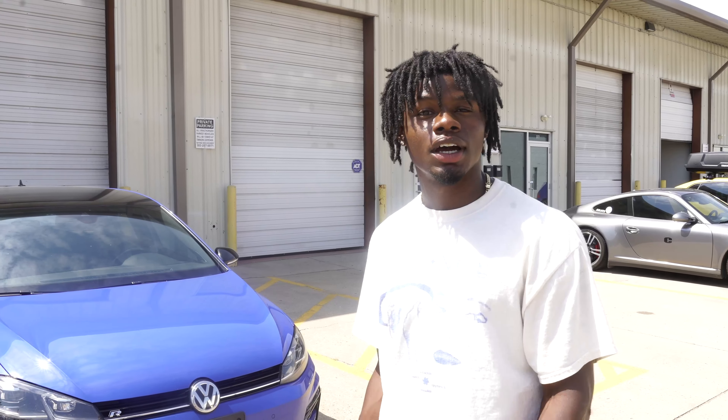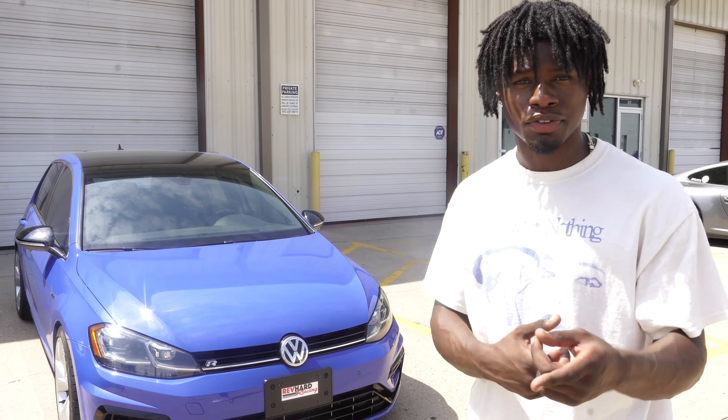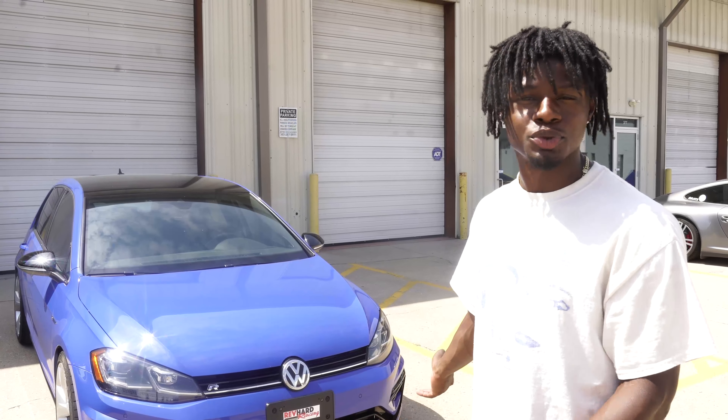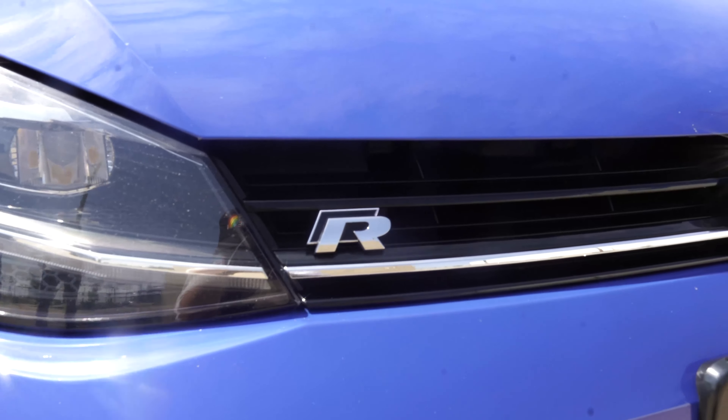Here we have a Golf R — he was actually in the last vlog, if you guys remember. If you didn't watch it, go back and watch that. It's a very beautiful car and I really like the color on it, which I also said in the last video. It's a friend of mine's car — he just recently got it and really likes it.